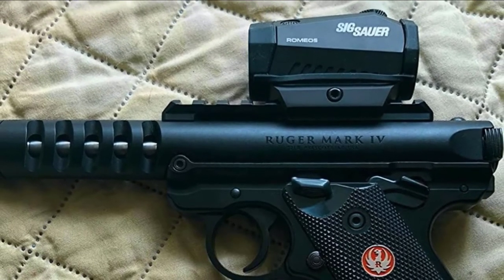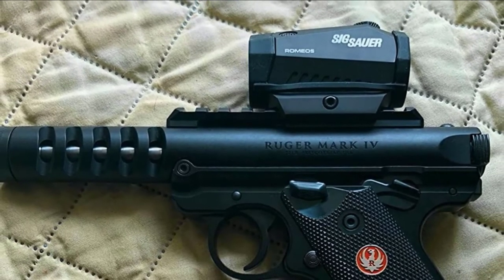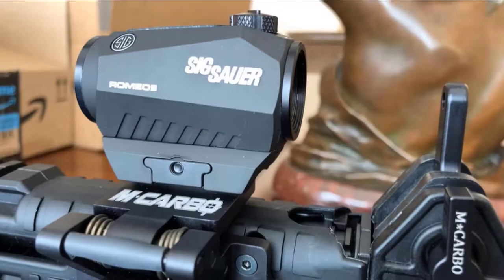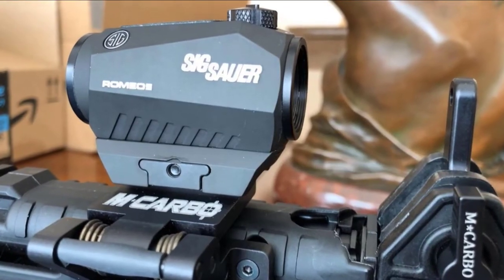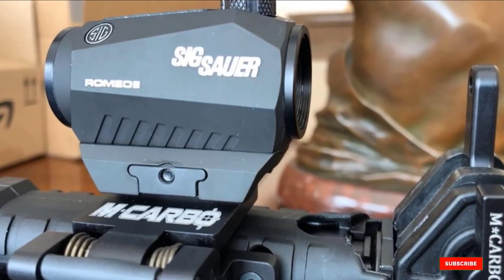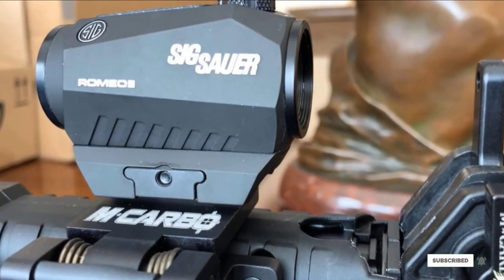Aside from that, this thing is a monster. I've seen these things dropped, smacked around, dragged through the woods, fully submerged, and still operating like brand new. Crystal clear Sig Sauer glass as always. Durability that matches a Marine. Power features that keep that sucker alive when it matters most. Buy this thing and thank me in the comments later.